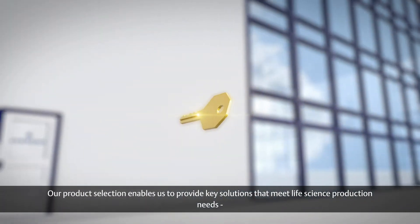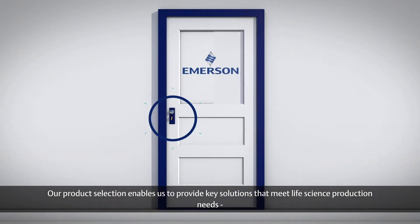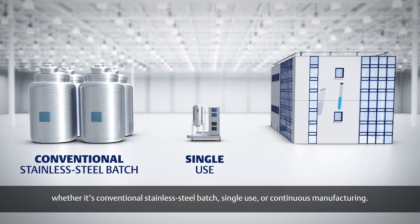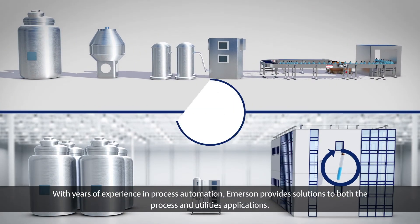Our product selection enables us to provide key solutions that meet life science production needs, whether it's conventional stainless steel batch, single use or continuous manufacturing. With years of experience in process automation, Emerson provides solutions to both the process and utilities applications.